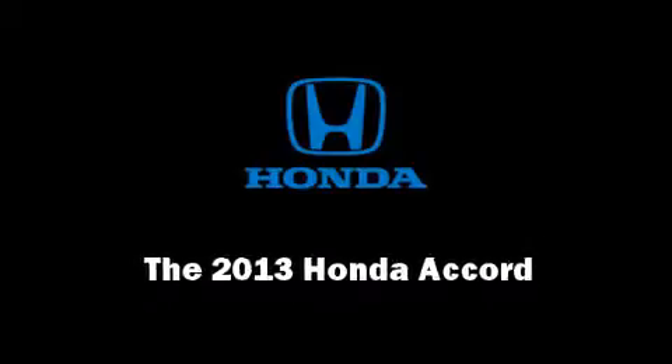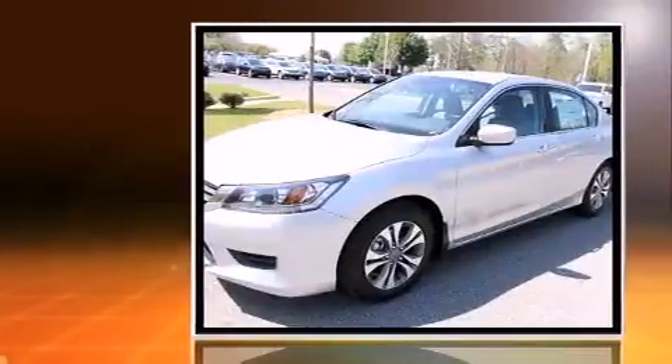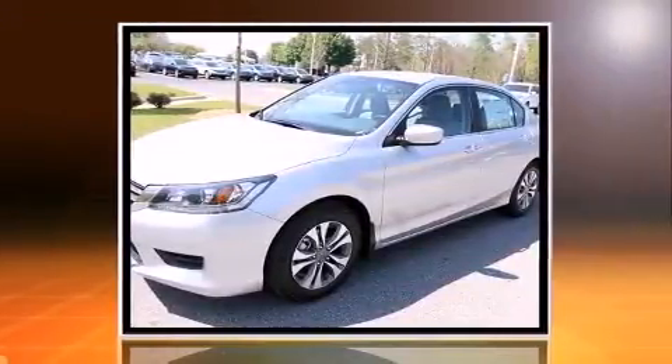Outstanding design defines the 2013 Honda Accord. This four-door, five-passenger sedan offers the features and options for which you've been searching.